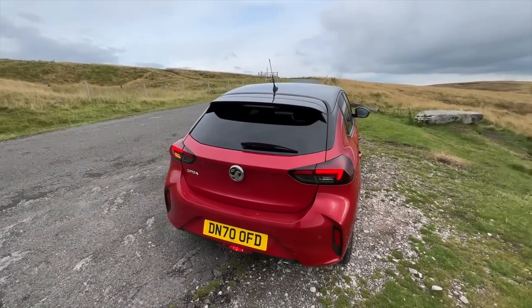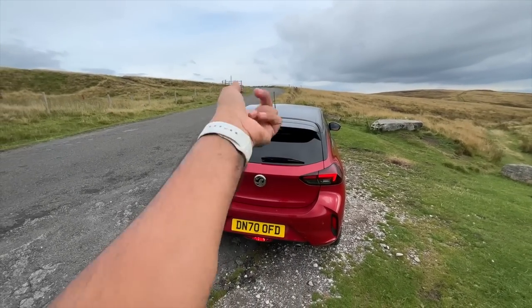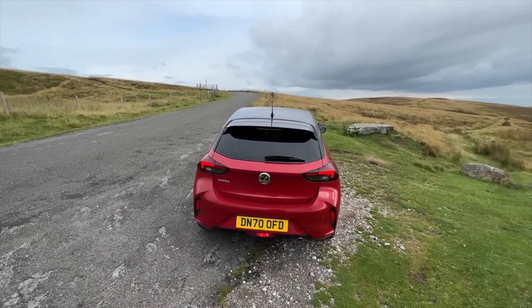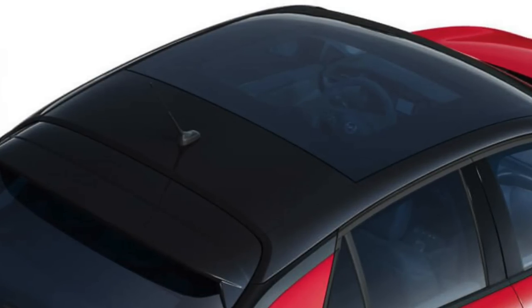All LED lights at the rear as well. You must have noticed there's no sunroof on offer as standard. You can opt for one as an extra — 46,000 rupees — but it's a panoramic glass moonroof that does not open.